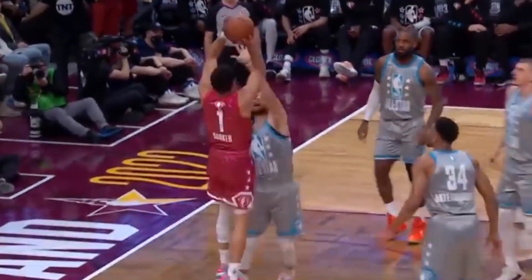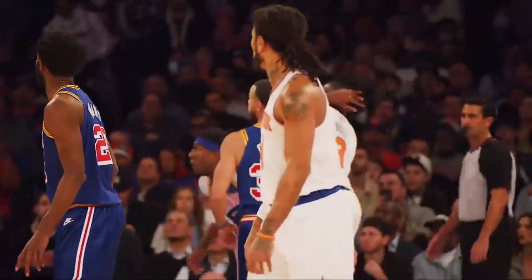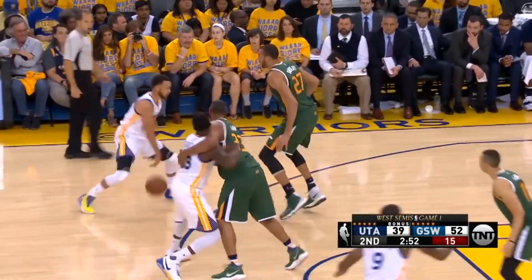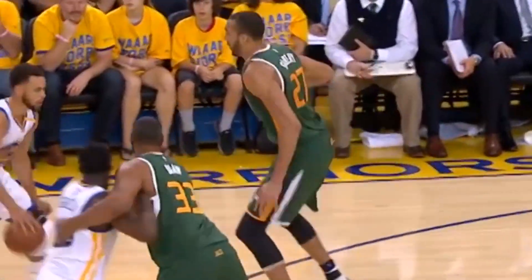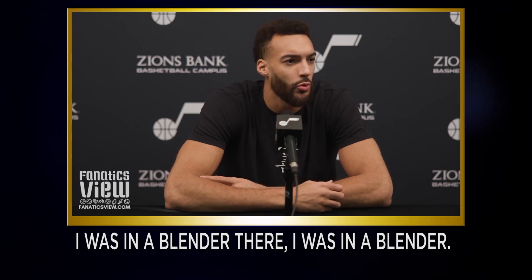And finally, regardless if you're a defensive player of the year or not, Curry will not hesitate to put you in his highlight reels, especially if you have slow feet. Check out this iconic shot against Rudy Gobert. If you can't dance with the chef, he'll definitely put you in blender mode instead. Sometime last year, Gobert vividly recalled this incident during an interview, and here's what he had to say: 'I was in a blender. I was in a blender.'